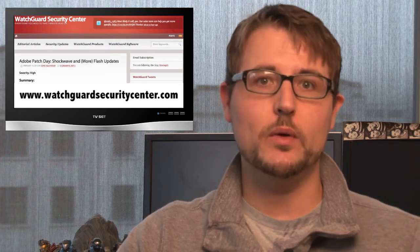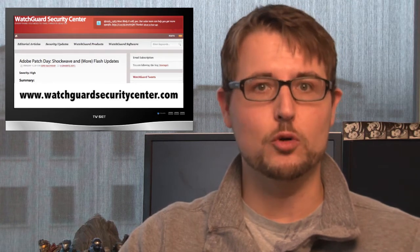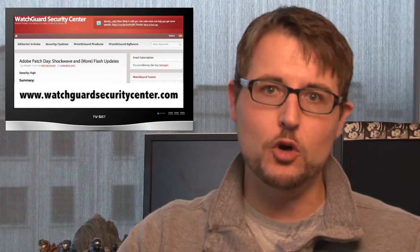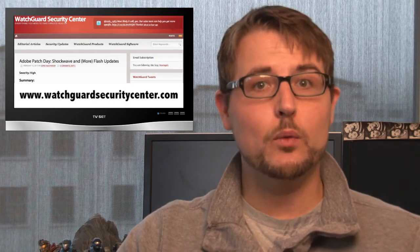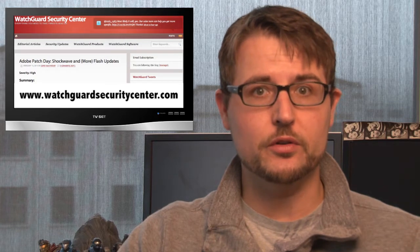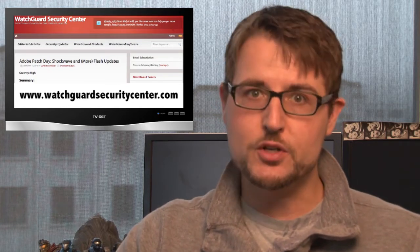More importantly, during the week, a security vendor found attackers exploiting a zero-day Adobe Reader vulnerability. Adobe hasn't had time to fix this yet, but they have responded to this vulnerability, and they recommend all Adobe Reader users enable protected view mode in Reader. So be sure to check out our blog for more details on that.